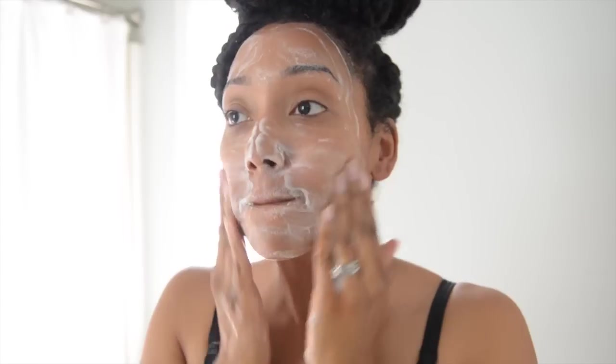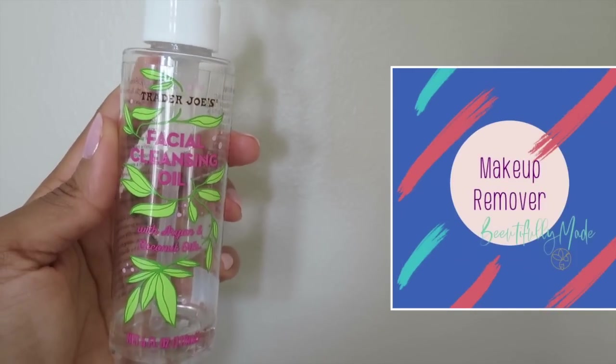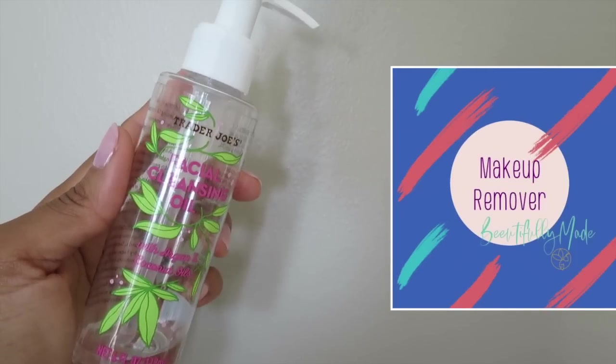It also helps to prevent and reduce acne scars, leaving you with smoother, clearer skin. If I've been wearing makeup, then I do a double cleanse. Before I use the tea tree oil face wash, I use an oil-based facial cleansing oil by Trader Joe's. The benefits of a double cleanse is that it reduces breakouts, blackheads, and blemishes.